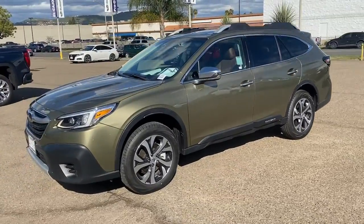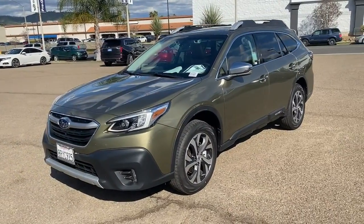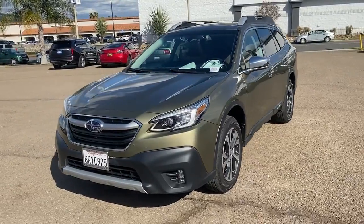Indulge your adventurous side in this well-equipped Outback. Come in for a fun and easy test drive. Our team will make it the best part of your day.